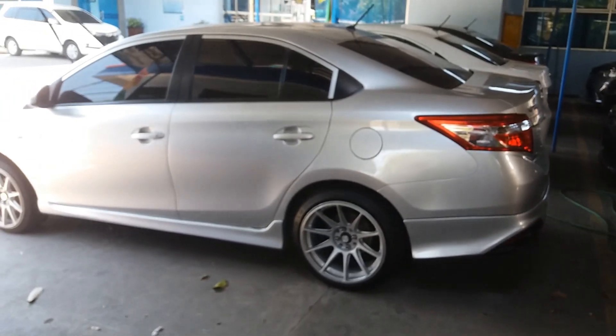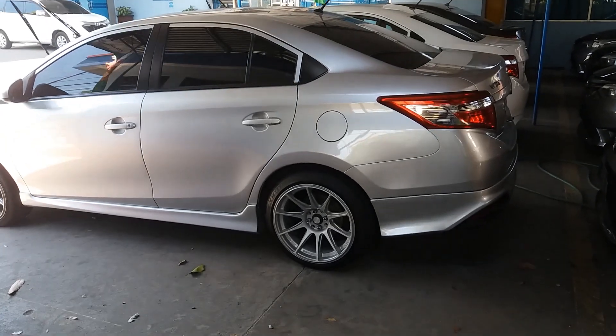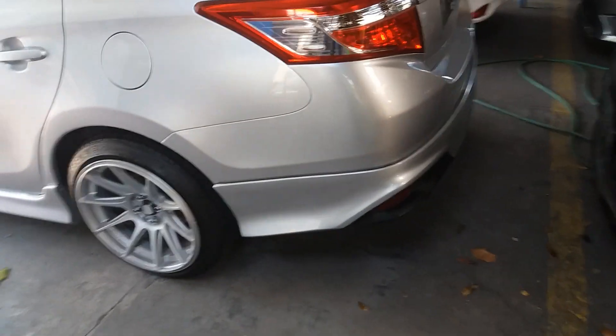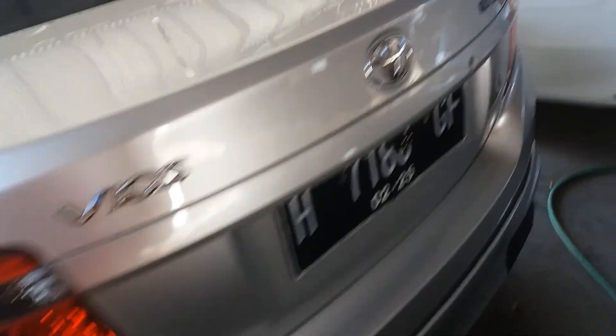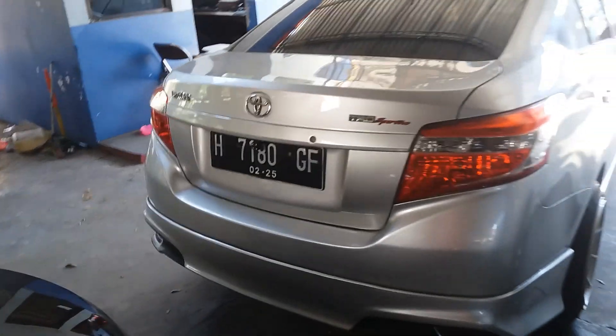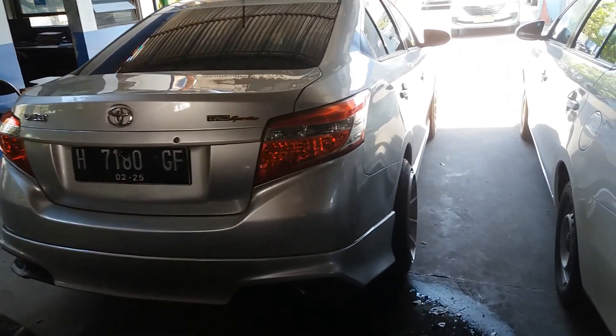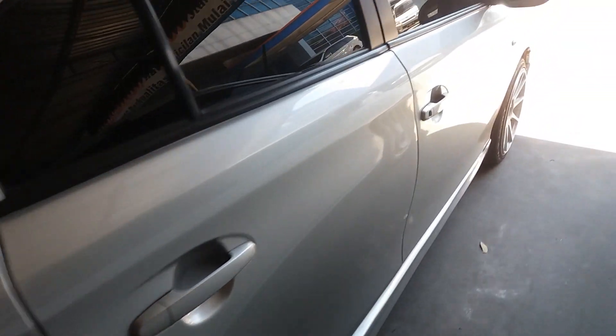Yuk kita puterin dulu. Seperti ini penampakan unitnya. Ada kamera mundurnya pemirsa. Kita lihat dalamnya.